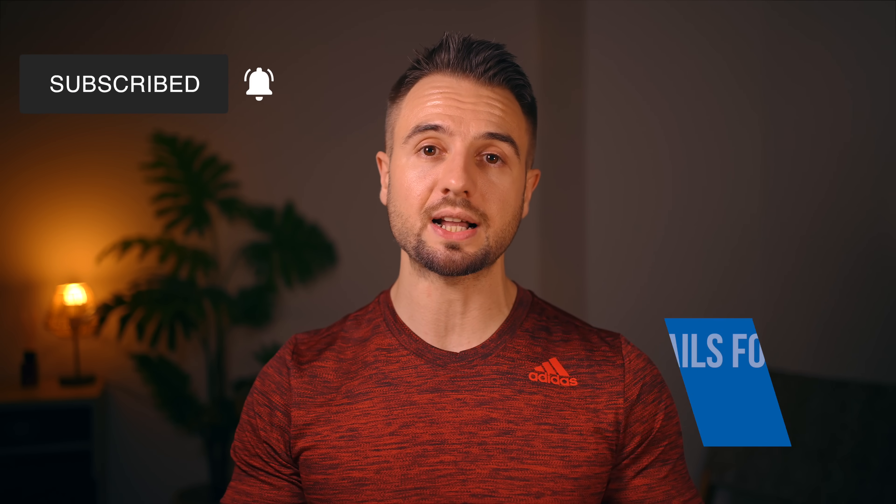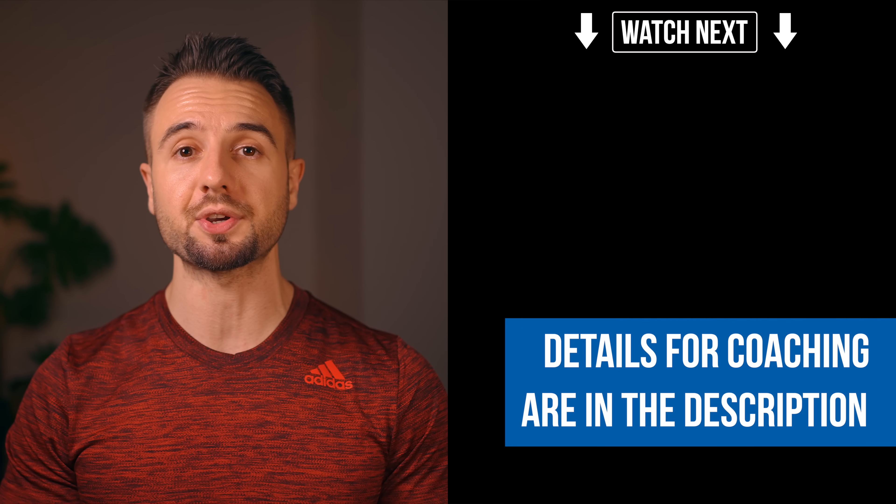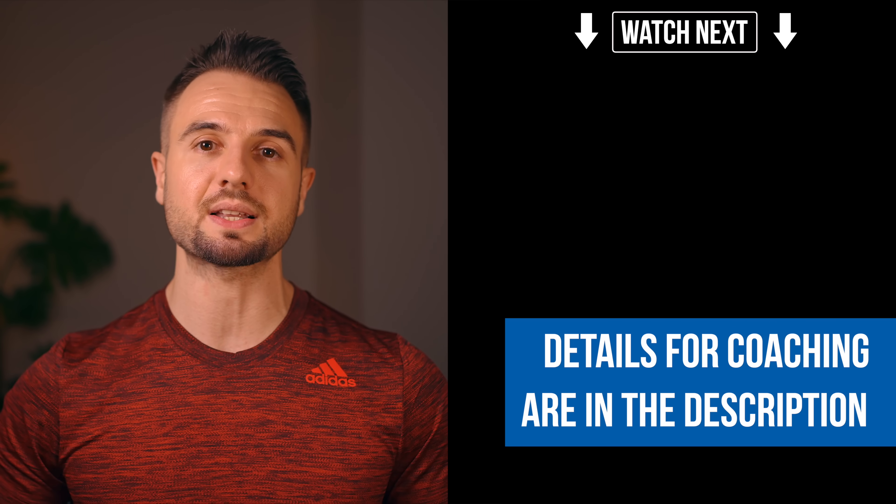If you want to work with me and are looking for coaching and accountability, details are in the description below. I'm also leaving another helpful video here for you at the end — check it out and I'll see you there.